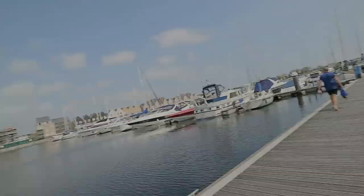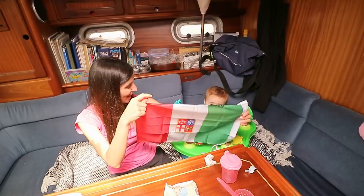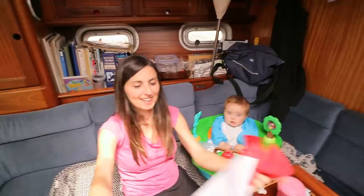And guess what else happened while I was away? Something arrived — a little something that's very important. Oh wow! Yay! So we can put that on the boat as well as, in addition to, the red ensign. Yay!